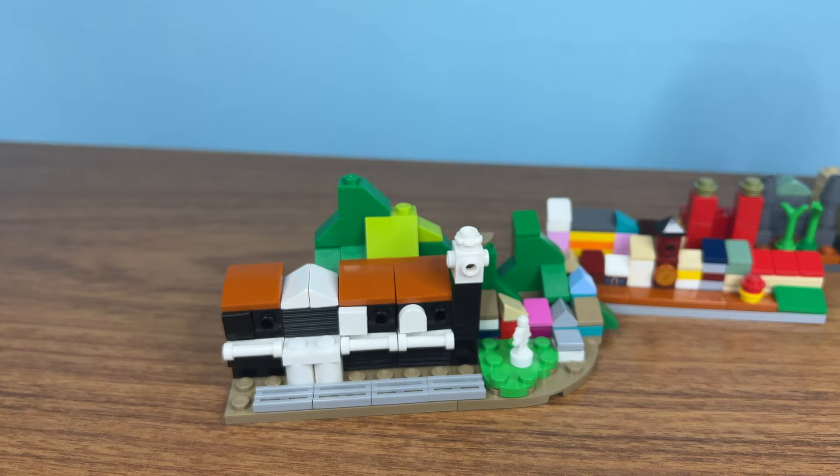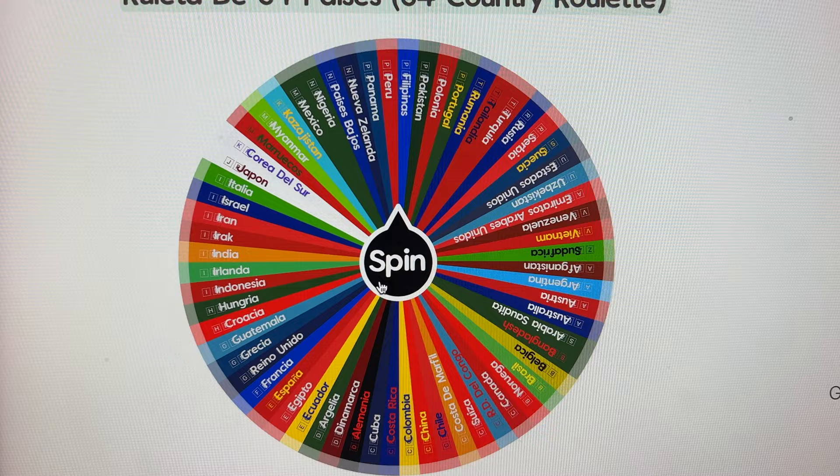Now it's time to pick another random country. This time I only have 15 minutes to build Panama.